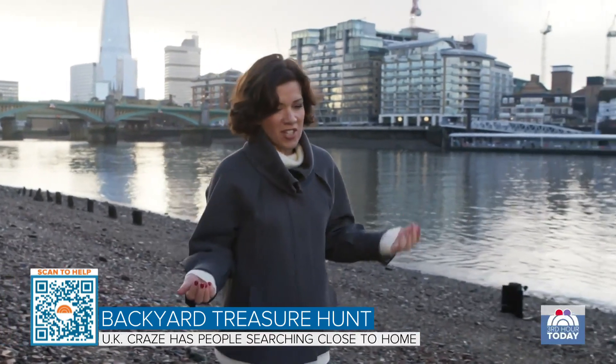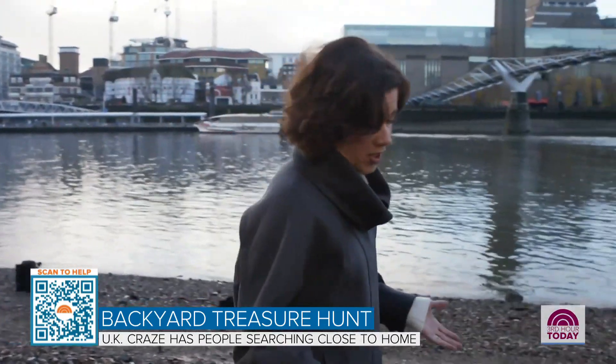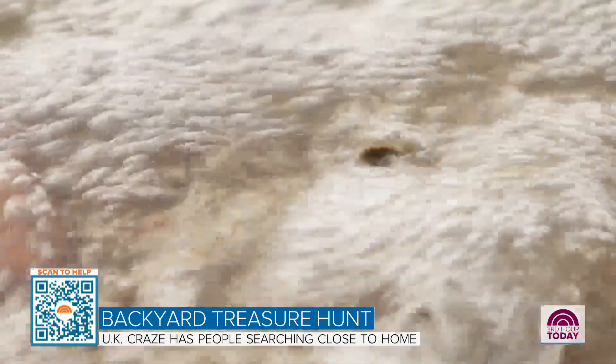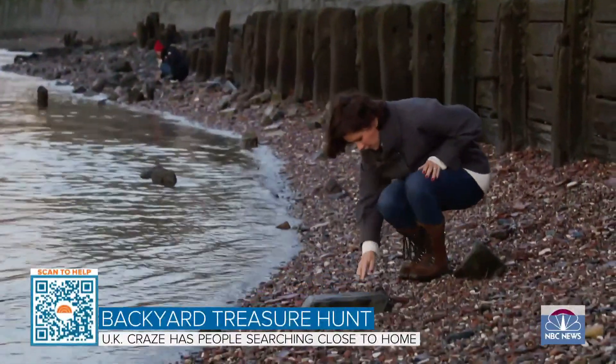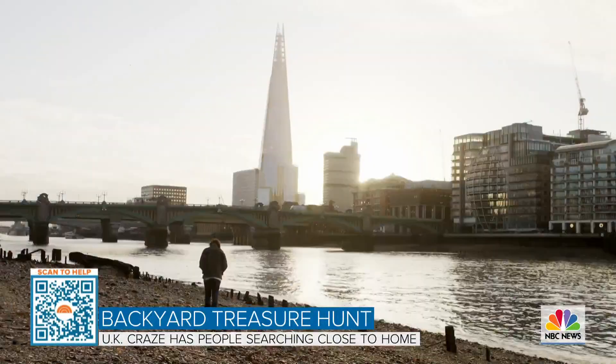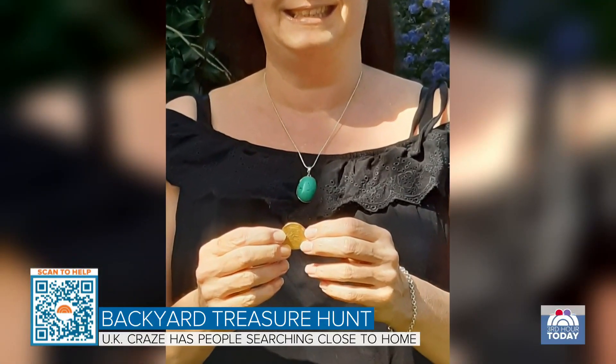Here in London on the edge of the Thames, you don't even have to dig. You just wait for the tide to go out and look down. So much has been found and lost to private bidders in Britain that anything gold, silver, or more than 300 years old now has to be reported to the government. If it's declared a treasure, you can collect a reward.